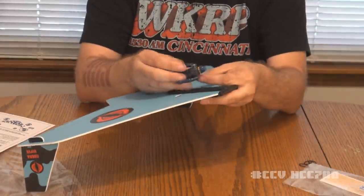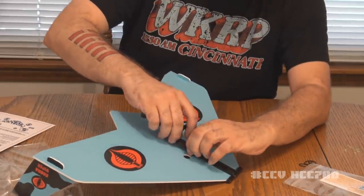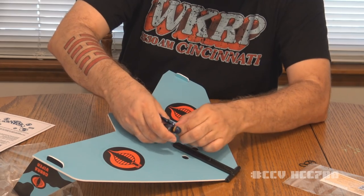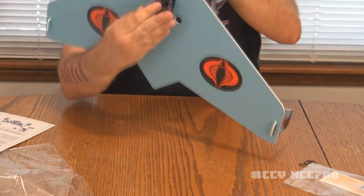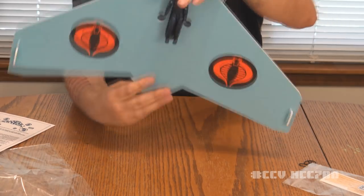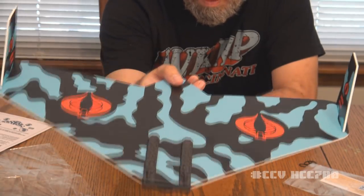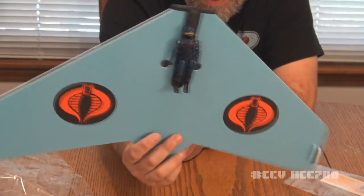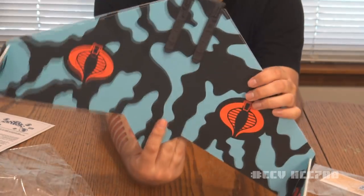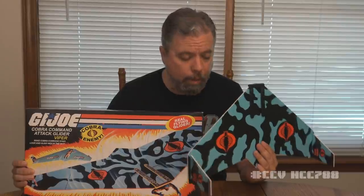I've got the rubber band around the guy here, and I'm going to hook his rubber band around this center piece. If I can slide him up so that the peg lines up — there we go. So now we have one of my straight arm Cobra Troopers on the Viper Glider. He's not flying anywhere — this thing's not going to stay aloft. But I tell you, that is nice for display. It is really gorgeous, really well done, and I can't say enough about it. I can't thank you enough for this, Eric. This is really cool, I really appreciate it.